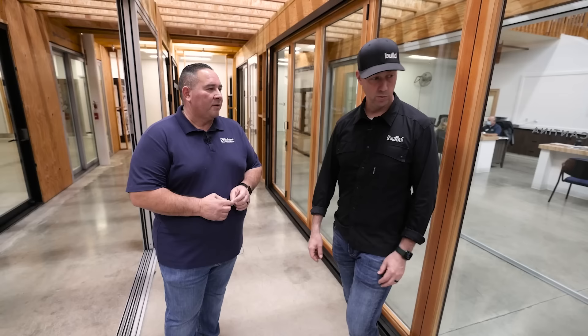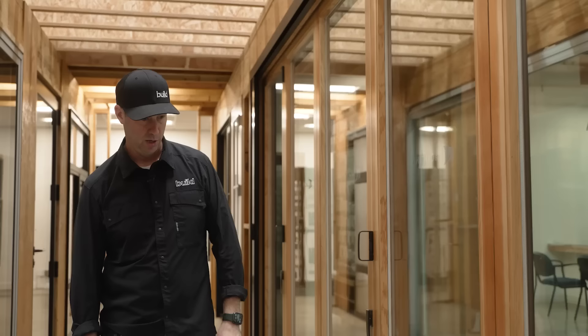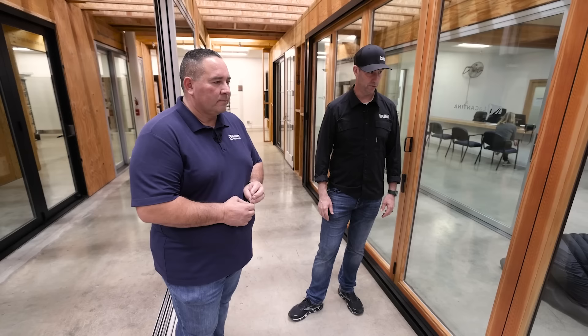This is a Title 24 compliant door. Title 24 is an energy efficiency code here in California — it's a 0.3 U-factor and a 0.23 SHGC rating. So we've got a really good energy-efficient door. Really nice looking on the inside. I like that vertical grain fir interior personally. Where are we at cost-wise on this door? This runs about $1,200 a foot — 8-foot-tall door as shown with the VG fir. Mahogany would be the next upgrade up.